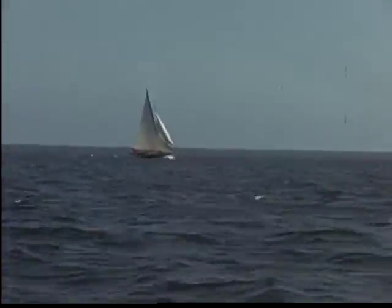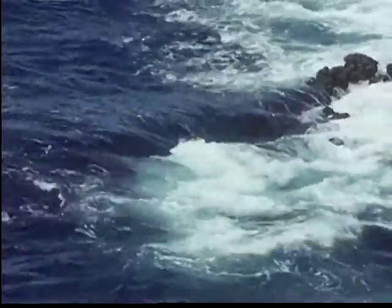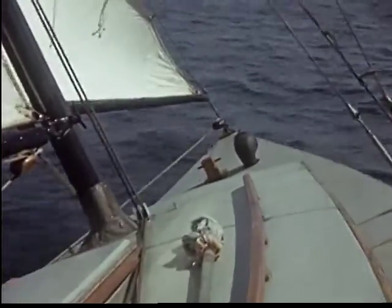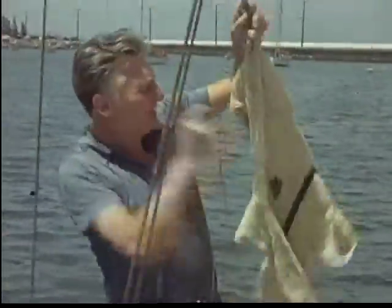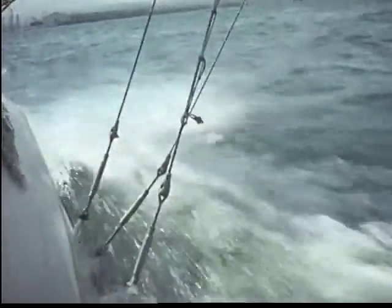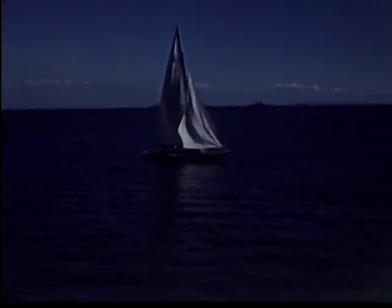A sailboat is in distress. The rudder is broken and the boat is headed for the rocks. Help is needed. Anything upside down is a call for help. Any boat seeing this signal will come to his aid — this is a rule of the sea and cannot be ignored. The port official sees the signal — lucky, too, for a storm is brewing. The Coast Guard comes to the rescue and tows him safely to shore.